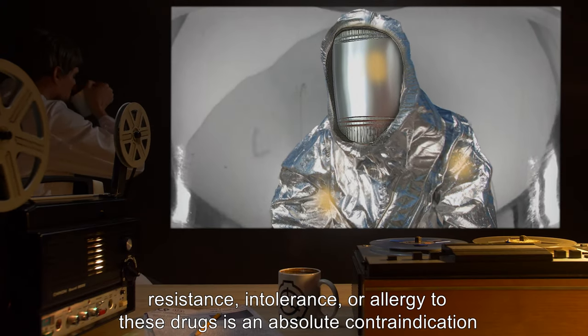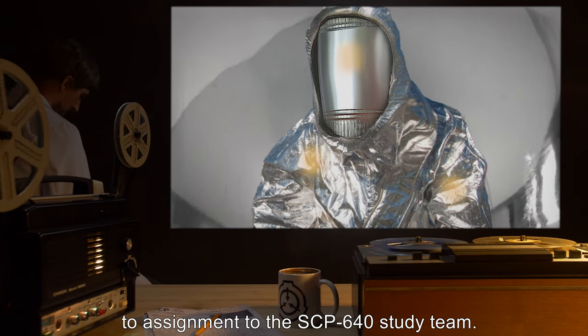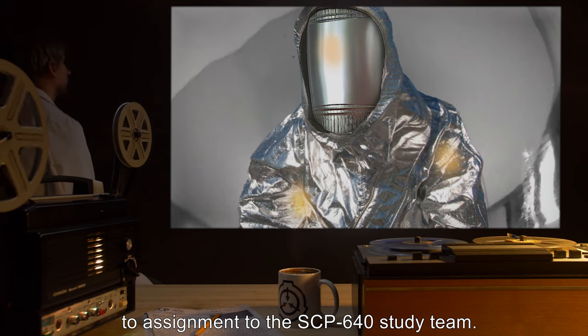Resistance, intolerance, or allergy to these drugs is an absolute contraindication to assignment to the SCP-640 study team.